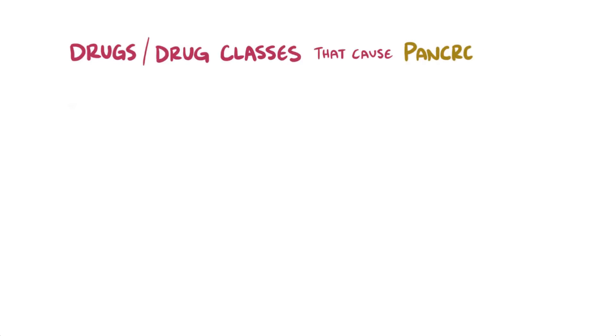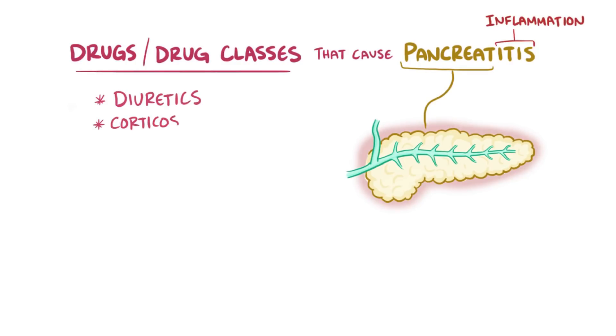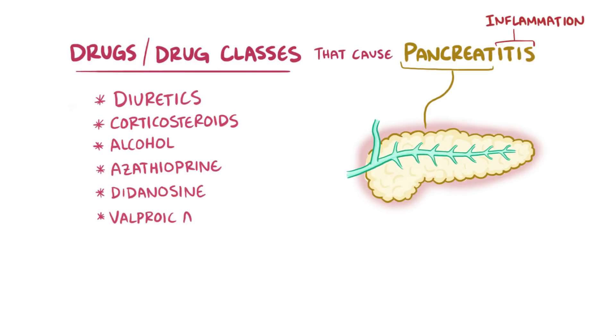Let's start with an example to show you how this works. Let's say that you're trying to remember the six drugs or drug classes that are known to cause pancreatitis, or inflammation of the pancreas. The list goes diuretics, corticosteroids, alcohol, azathioprine, didanosine, and valproic acid.